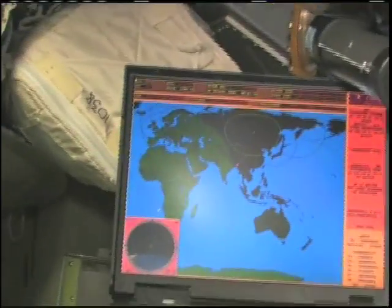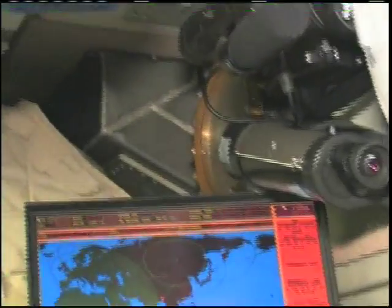So we have all kinds of windows, all kinds of interesting things to see and do. You can see our map — that's Sigma — it shows us where we are.